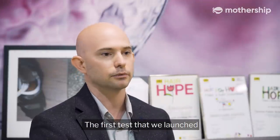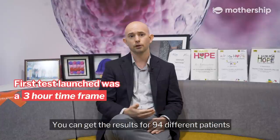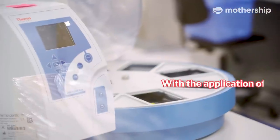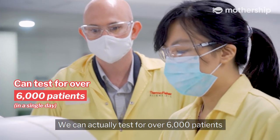The first test that we launched was essentially a three-hour time frame where you could get results for 94 different patients. Now just recently, with the application of different technologies and automation, we can actually test for over 6,000 patients.